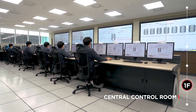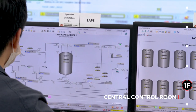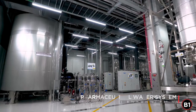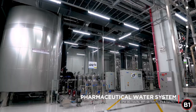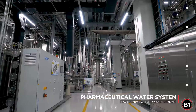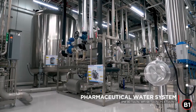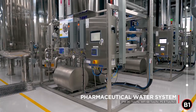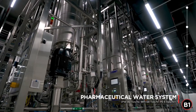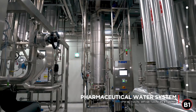The key manufacturing processes and equipment are automatically controlled through the process control system in the control room of our Smart BioPlant. The pharmaceutical water system consists of a pre-treatment system, purified water system, water for injection system, and pure steam system, producing pharmaceutical water that complies with USP standards and quality. PW production capacity is 80 tons per hour, WFI production capacity is 68 tons per hour, and PS production capacity is 8 tons per hour.